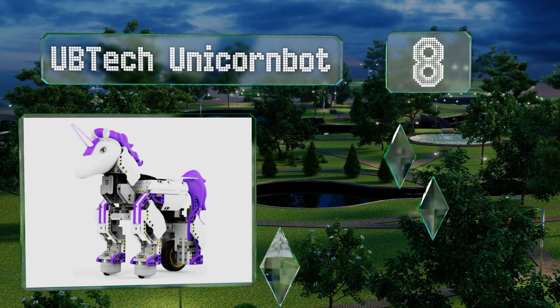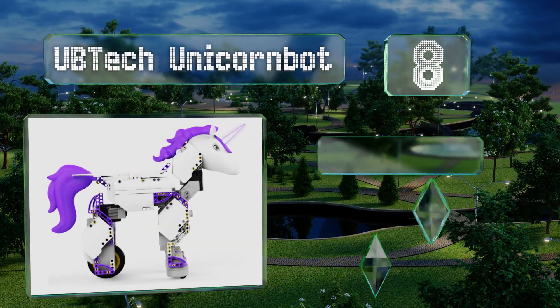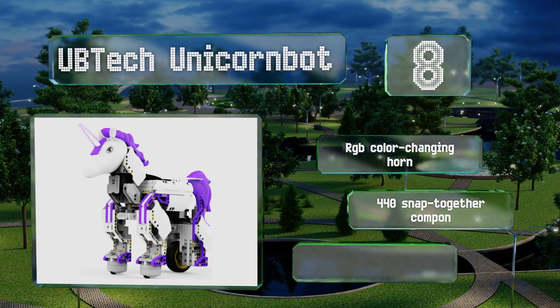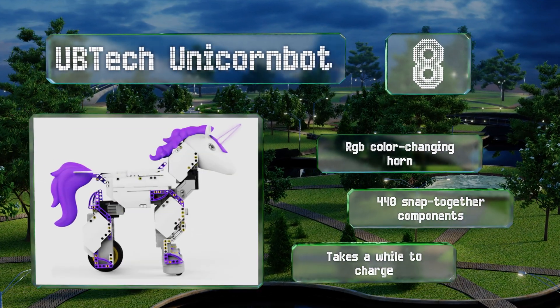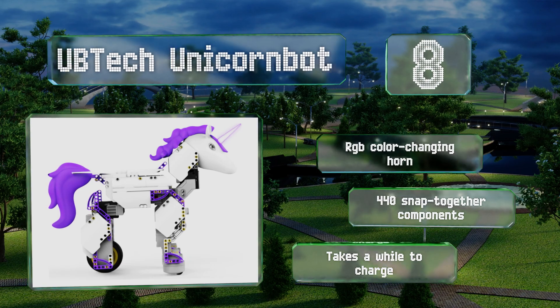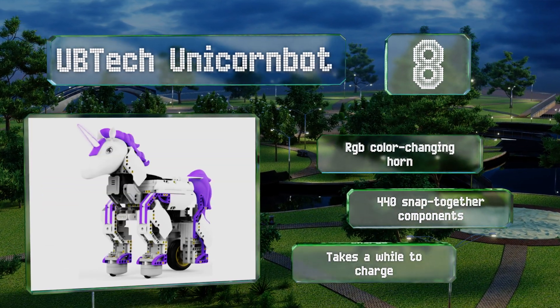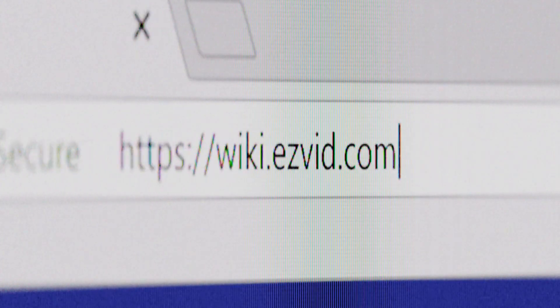Coming in at number eight, perfect for youngsters with an interest in programming and mythical creatures, the UBTECH Unicorn Bot provides access to a 360-degree animated assembly manual, an intuitive Blockly coding platform, and two efficient servo motors that ensure smooth and flexible movements. It comes with an RGB color-changing horn and 440 snap-together components, however it takes a while to charge.